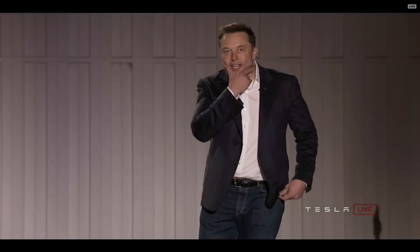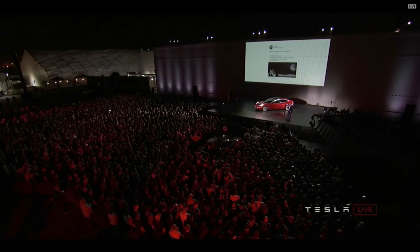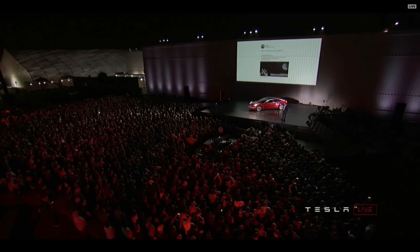A frequent question I get asked — I notice it popping up on Twitter quite a lot — is: where is my Model 3? Sometimes not phrased quite as nicely as that.